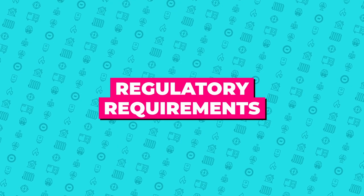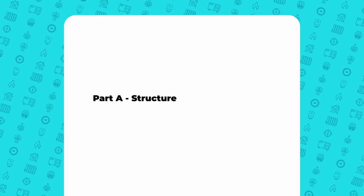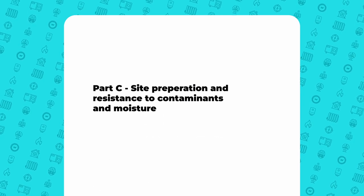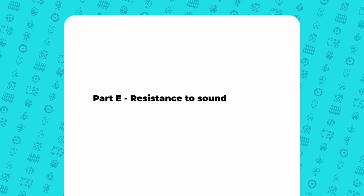The building regulations we have to comply with are Part A: structure, Part B: fire safety, Part C: site preparation and resistance to contaminants and moisture, and Part E: resistance to sound.